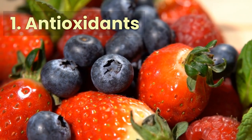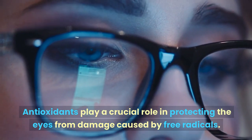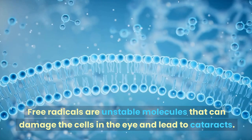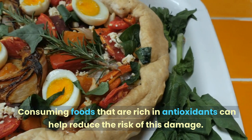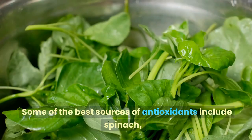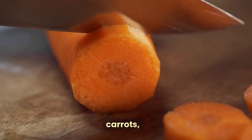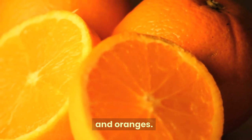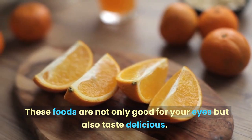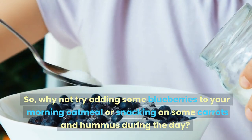Number 1: Antioxidants. Antioxidants play a crucial role in protecting the eyes from damage caused by free radicals. Free radicals are unstable molecules that can damage the cells in the eye and lead to cataracts. Consuming foods that are rich in antioxidants can help reduce the risk of this damage. Some of the best sources of antioxidants include spinach, kale, carrots, blueberries, and oranges. Why not try adding some blueberries to your morning oatmeal or snacking on some carrots and hummus during the day?